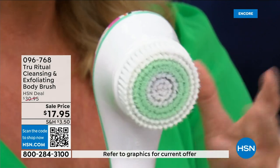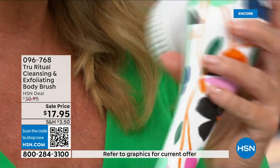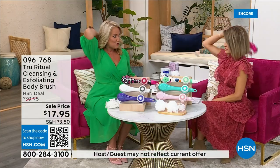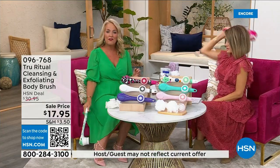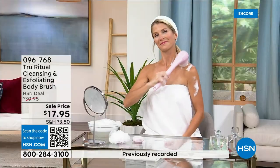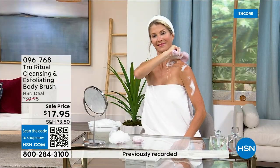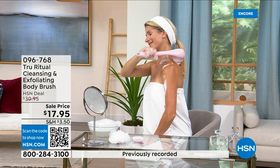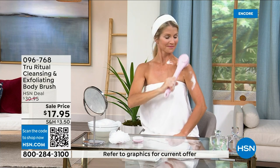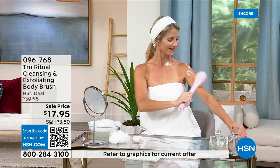It is the lowest price we've ever had. It has a nice long ergonomic handle so you're able to get to those areas you normally can't reach — down by your feet when you're standing up in the shower. If you have dexterity issues, you're not going to have any problem. It really does remove dead skin. These come individually boxed and you get all the accessories.